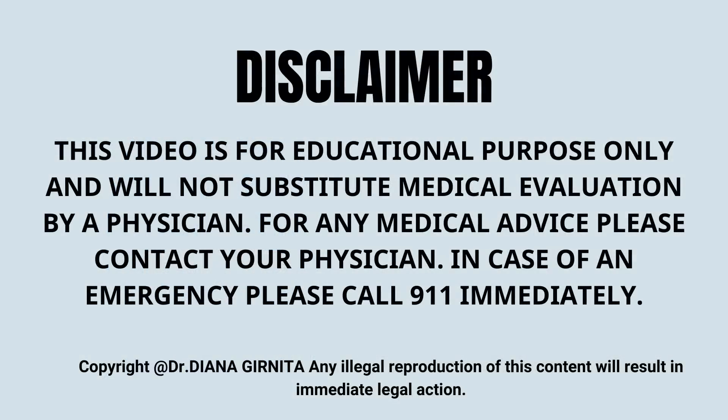In summary, before you start any supplement, I do advise you to discuss your clinical situation with a physician who will be able to review your risks and benefits. Supplements can be dangerous in certain situations and can influence the way that other medications are absorbed. This is just an educational lecture that will not provide you with medical advice.